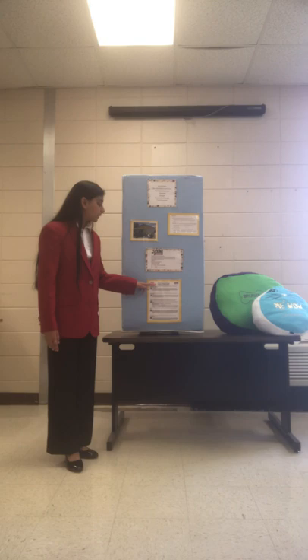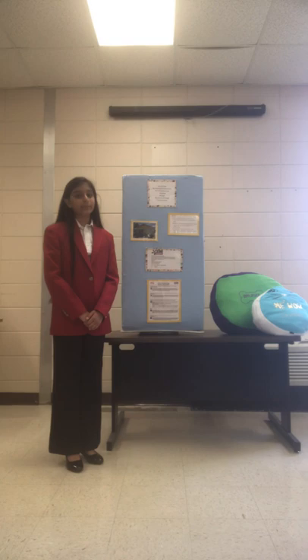Again, using the FCCLA planning process, I set a goal. The goal I set was to create 80 pet beds of recycled items. And what better item to use than old t-shirts?